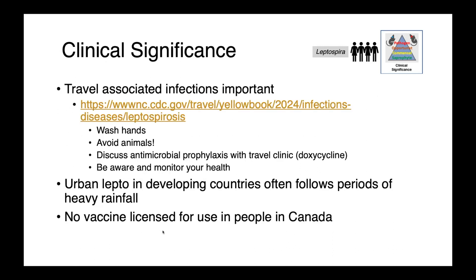Travel-associated infections are really important. Anyone living in or planning to travel to an endemic country should check out resources from the US Centers for Disease Control. Critical prevention measures include hand hygiene, avoiding contact with animals, and it may be worth discussing antimicrobial prophylaxis at a travel clinic — particularly doxycycline if traveling during a period of high rainfall. Urban leptospirosis in developing countries often follows the monsoon season, when flooded urban areas with rats allow the organism to disseminate via contaminated water. We have no vaccine licensed for preventing Leptospira in people in Canada, so we really rely on avoidance.